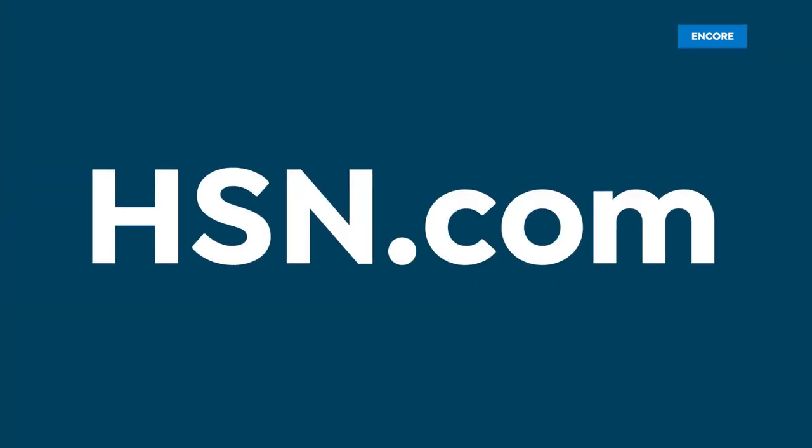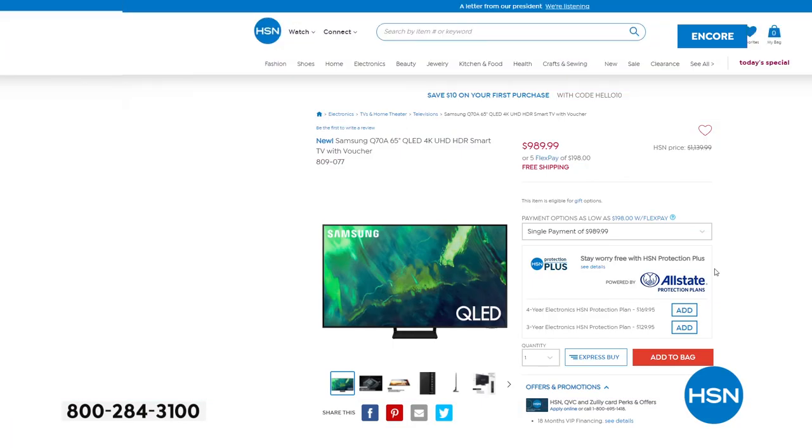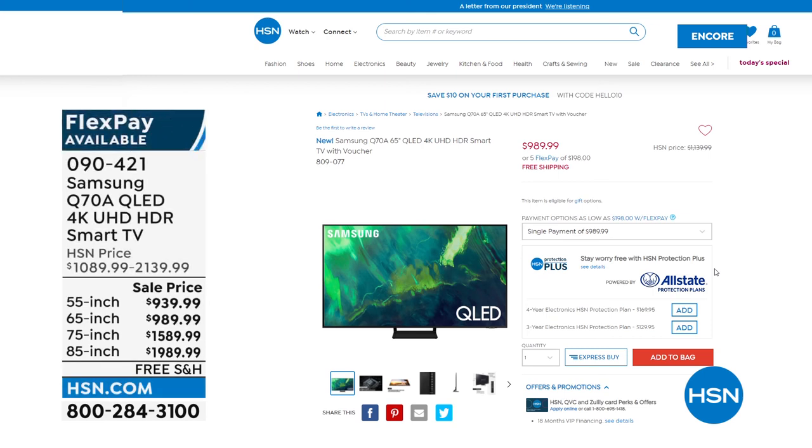Don't forget we also have Samsung TVs available to purchase on HSN.com, including the Q70A — item 090421, in 55, 65, 75, or 85 inch. If you want a big screen in the living room or a new TV in the bedroom, it's a great opportunity to get one at a superb price. Check out all the new Samsung televisions online at HSN.com.